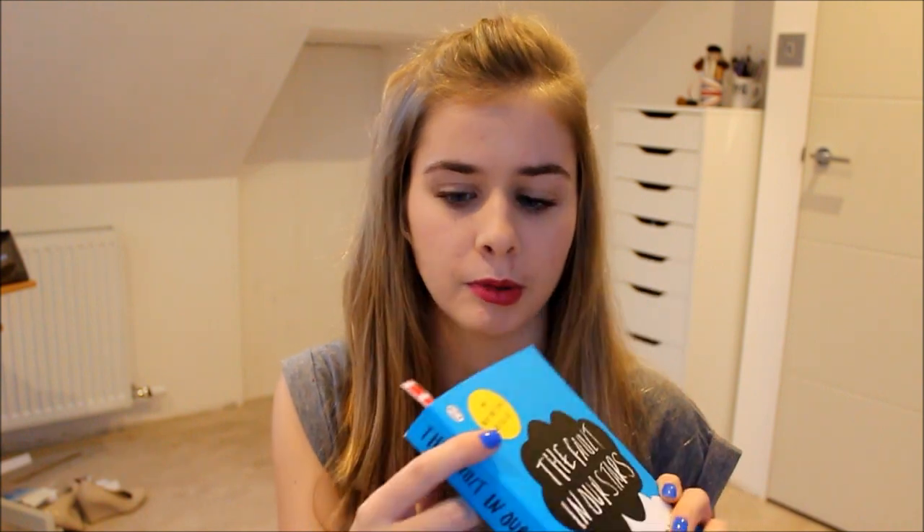I also got Monsters University, which I haven't watched yet because it's still in the wrapper. I wanted to see it in the cinema so bad but never got around to it, and then when I saw it come out on DVD I was like, I want it. Then I got The Fault in Our Stars book as my tree present — we do main presents in the morning and then a small tree present after dinner. I've started reading it and so far I really like it. I can see what all the hype is about — it uses lots of big words and I like that. You can get it for about three or four pounds on Amazon.